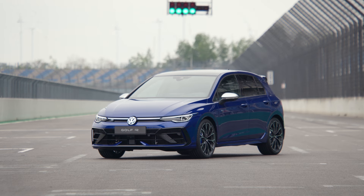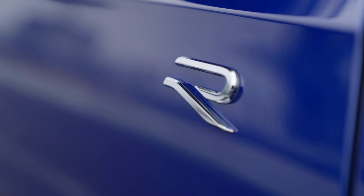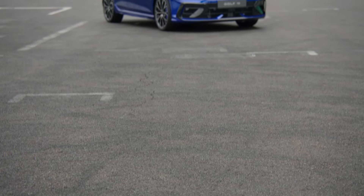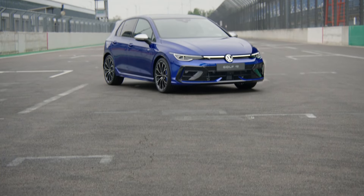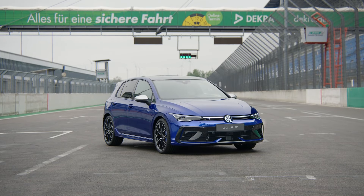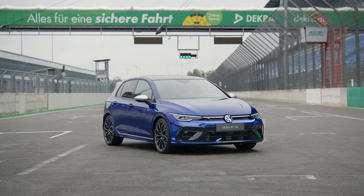245 kilowatts, 333 PS - that's the new status quo. The Golf R accelerates to 100 km/h in 4.6 seconds, and the estate completes it in 4.8. Pretty quick enough for an all-round car that does everything. The extended high-tech equipment includes the new generation infotainment with ChatGPT integration.